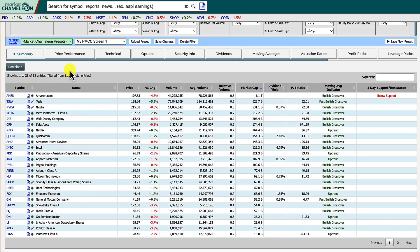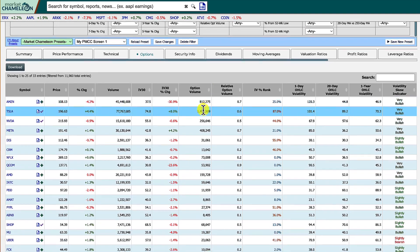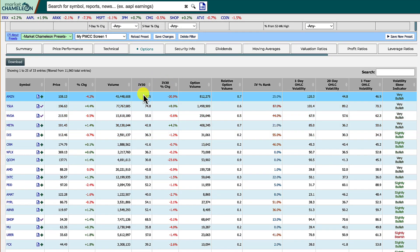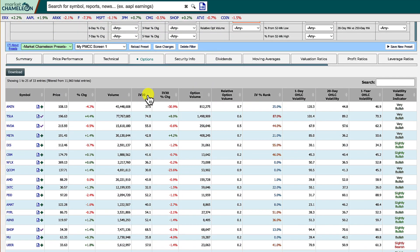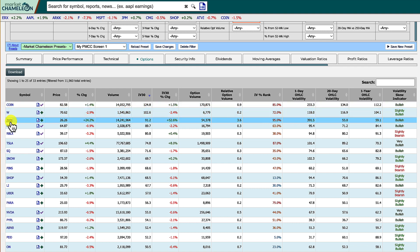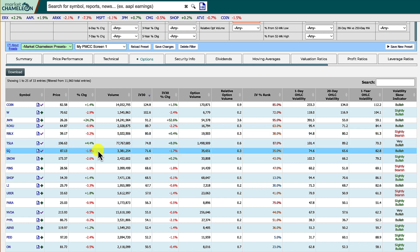Right now there are 33 entries, sorted by market cap. If you go into the options tab, these all have good options volume — crazy high, actually. You can see the implied volatility here, and they're all within our parameters and really good for poor man's covered calls. You can also sort by implied volatility to get the most extreme ones — like Coinbase, Roku, Roblox, Tesla — these could be really lucrative for poor man's covered calls.